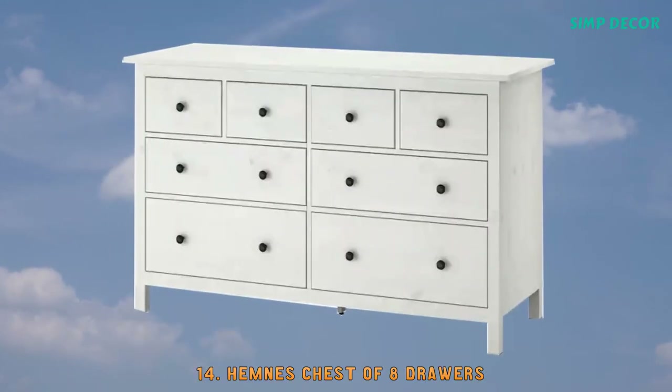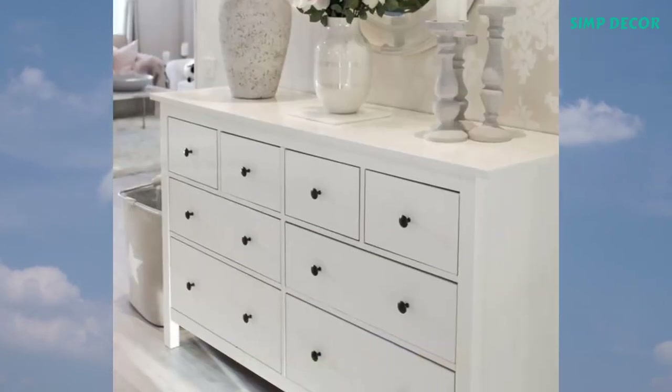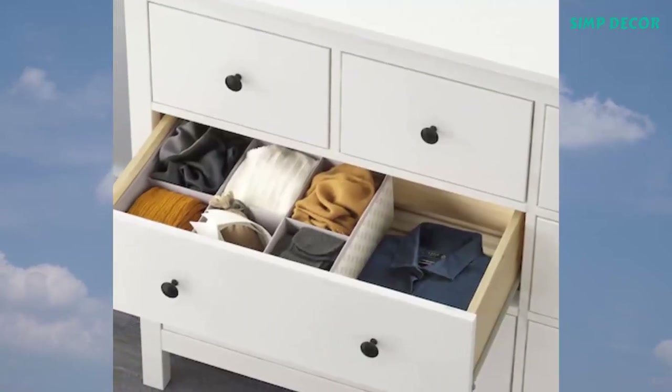14. Hemness Chest of 8 Drawers. Sustainable beauty from sustainably sourced solid wood — a traditional look combined with modern function like quiet, smooth-running drawers.